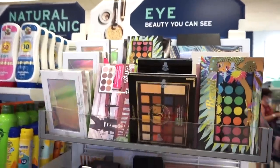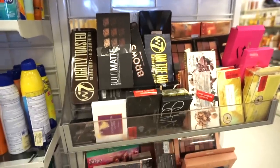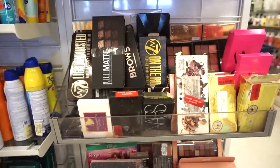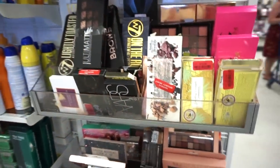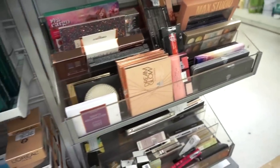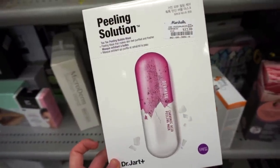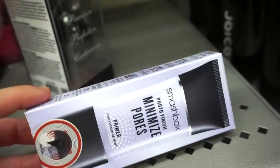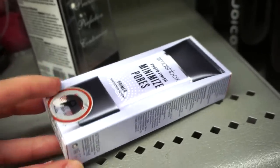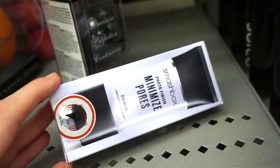We made our way to Marshall's. I'll say Marshall's is somewhat poppin but they pretty much have a lot of the same things as TJ Maxx. Personally, TJ Maxx always wins for me — I always find so much more there. They have a mask set we've never seen from Dr. Jart, $12.99 — love the packaging. The full size of this basically retails for $40 on Sephora and Ulta but it's $15.99 here — great if you want to minimize the appearance of your pores.